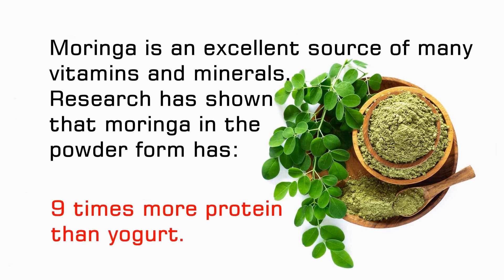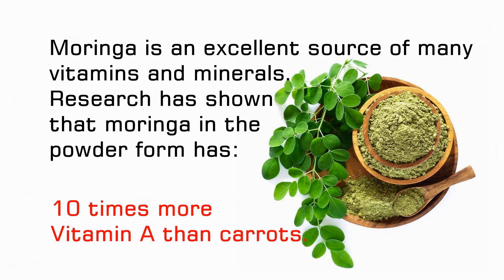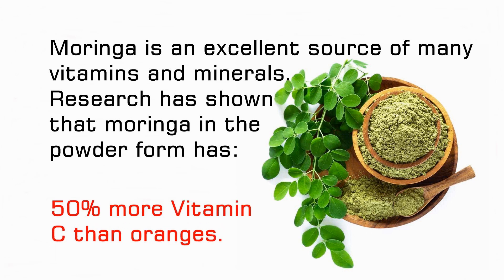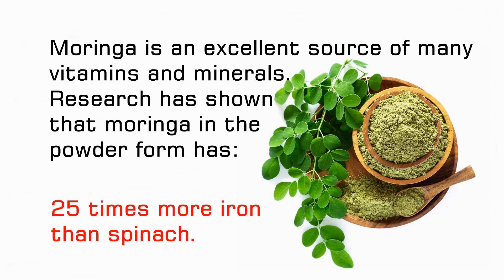Moringa is an excellent source of many vitamins and minerals. Research has shown that moringa in the powder form has 9 times more protein than yogurt, 10 times more vitamin A than carrots, 15 times more potassium than bananas, 17 times more calcium than milk, 50% more vitamin C than oranges, and 25 times more iron than spinach.